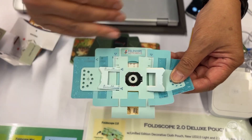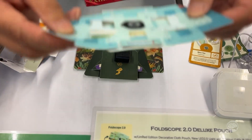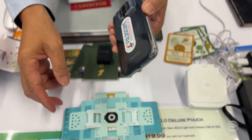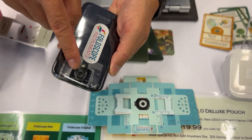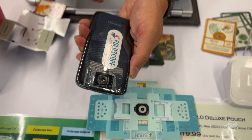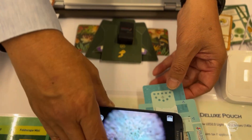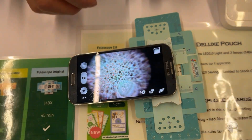We provide a magnetic coupler — you just tape the coupler over the lens, and this allows you to attach it magnetically to your phone, which increases the magnification. Optically it's 140x, and I'm using an almost 20-year-old phone on purpose to demonstrate.